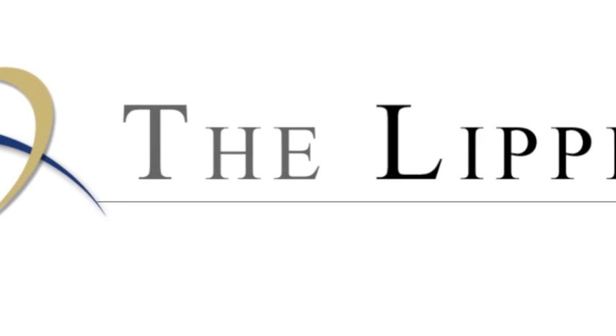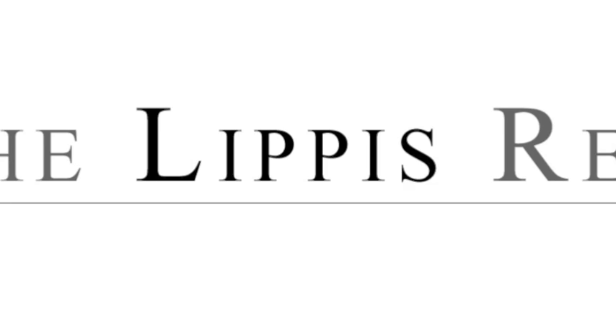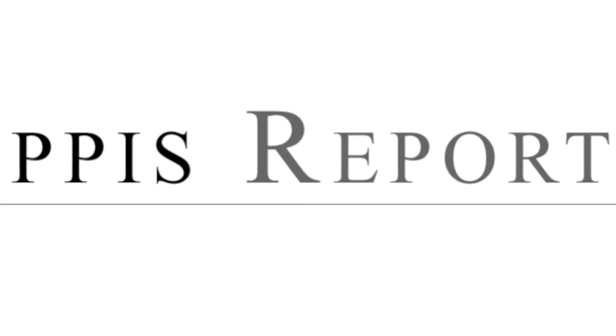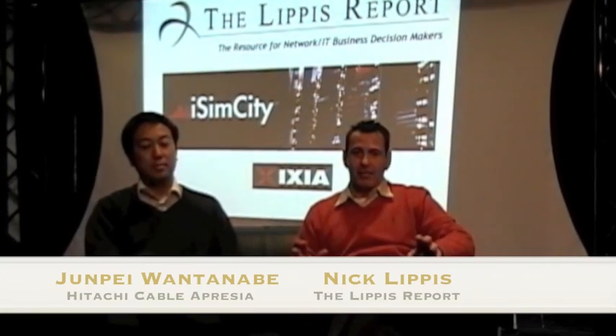Welcome to the Lippis Report. Hi everyone, it's Nick Lippis again, and I am so excited. We have Apresia here at ISIM City testing out their brand new 15,000 box core 10 gigabit Ethernet switch — the first time in the industry that this switch has ever been tested in public.